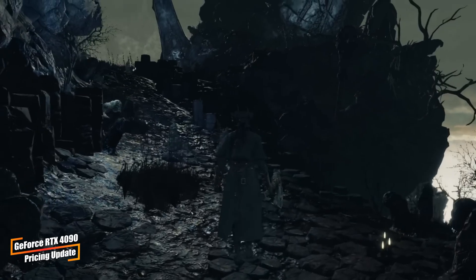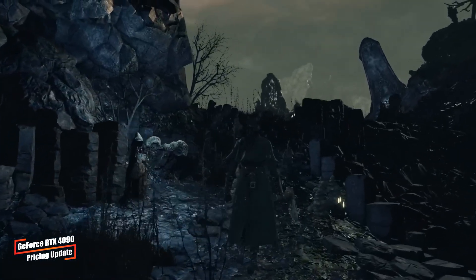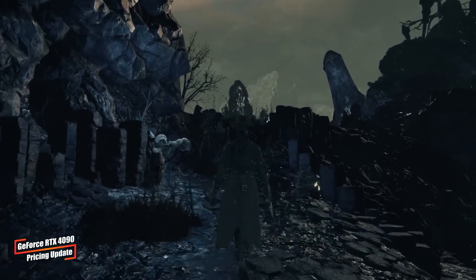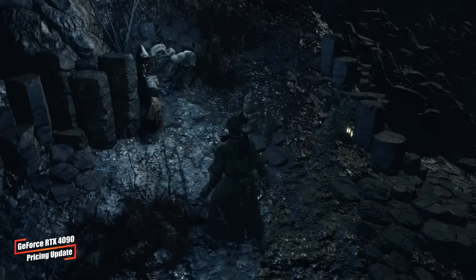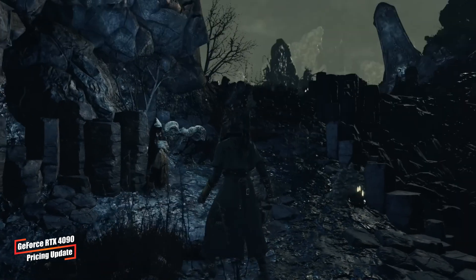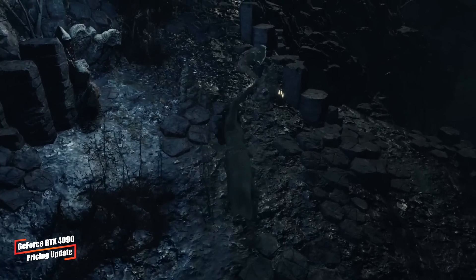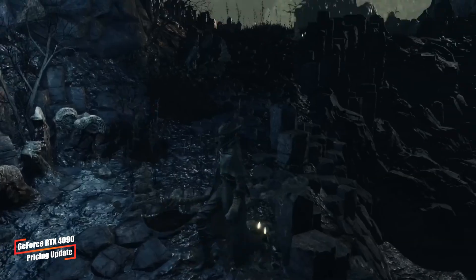Lastly, some nostalgic news for fans of Bloodborne. The remaster project for PC is progressing with a strong emphasis on detail, as shown in a new video by the development team at SoftServe. The video highlights enhancements including the addition of point light sources to candles that significantly improve visuals, alongside discussions on performance impacts.